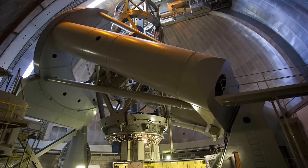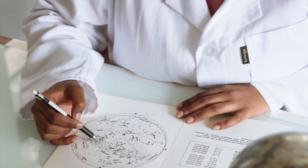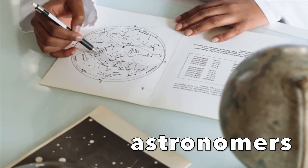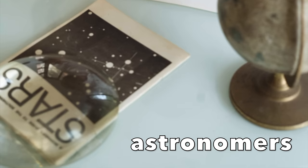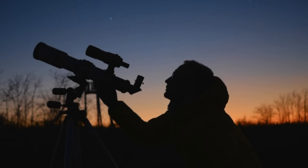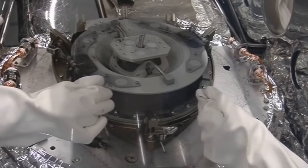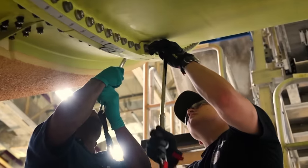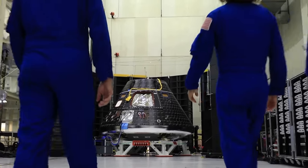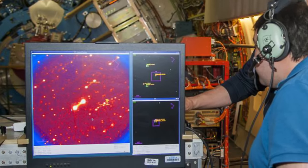Since everything in space is so far away from Earth, these telescopes need to be very big and powerful. People who study space are called astronomers. Astronomers are people that use telescopes and other machines to learn about space, and astronomers know from their research when special events like eclipses are going to happen. Let's do some research ourselves, just like astronomers, to find out what an eclipse is and how it happens.